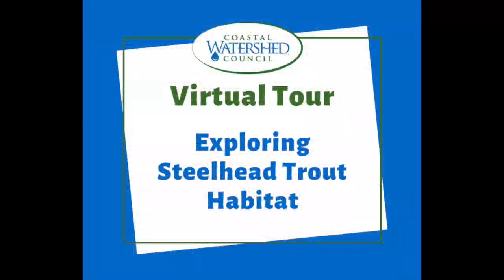Hi everyone! My name is Molly and welcome to the Coastal Watershed Council's virtual tour, exploring steelhead trout habitat.